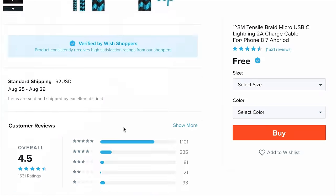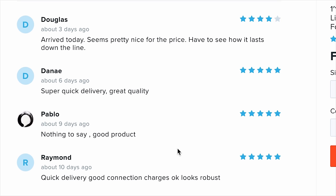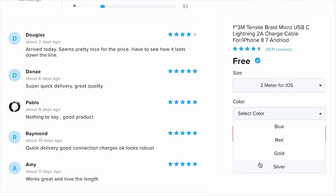Another free cable. 1,500 people left a review. Douglas says 'arrived today, seems pretty nice for the price — have to see how it lasts down the line.' Pablo says 'nothing to say, good product.' Sounds like you had something to say there, Pablo. One meter for iOS, two meter for iOS — give it to me in blue.